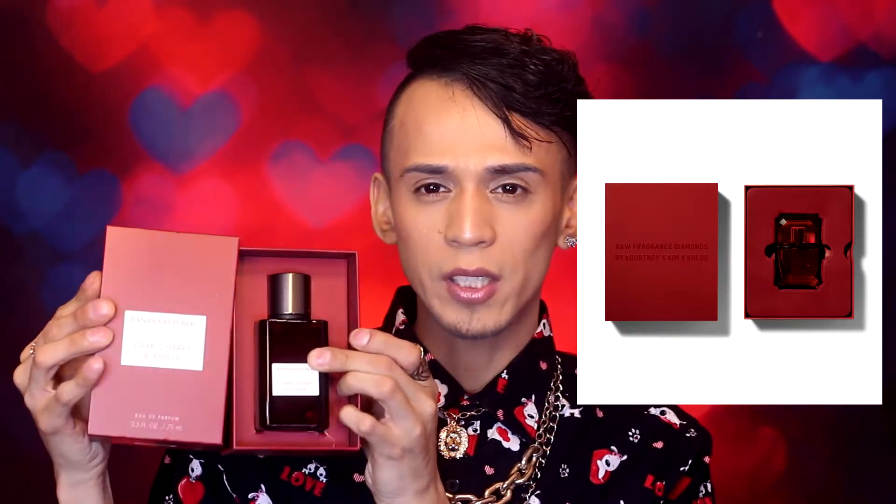Moving on to the next one — this is Banana Republic Dark Cherry and Amber. I am so intrigued by this perfume, so let's open this up. The packaging is really cute. This is the 2.5 fluid ounce, it is an Eau de Parfum, and this was $19.99 — not bad. This bottle reminds me of the KKW packaging when she came out with the diamonds. I am in love with this bottle. It's beautiful — it kind of reminds me of the Dior perfumes, or Tom Ford.